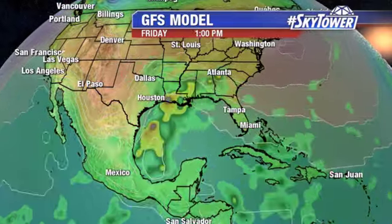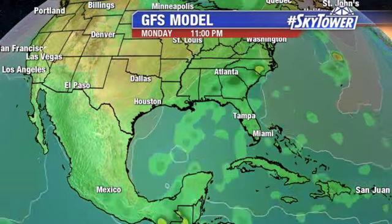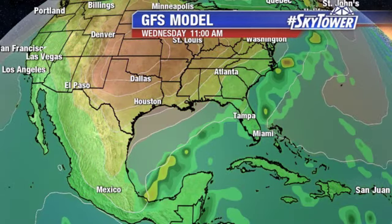Looking at the GFS model, that's pretty much what you're seeing — a somewhat disorganized system, but just a big area of moisture working its way up out of the Gulf of Mexico as we go through the weekend and the first part of next week. So we'll watch this and keep you updated right here on MyFoxHurricane.com.